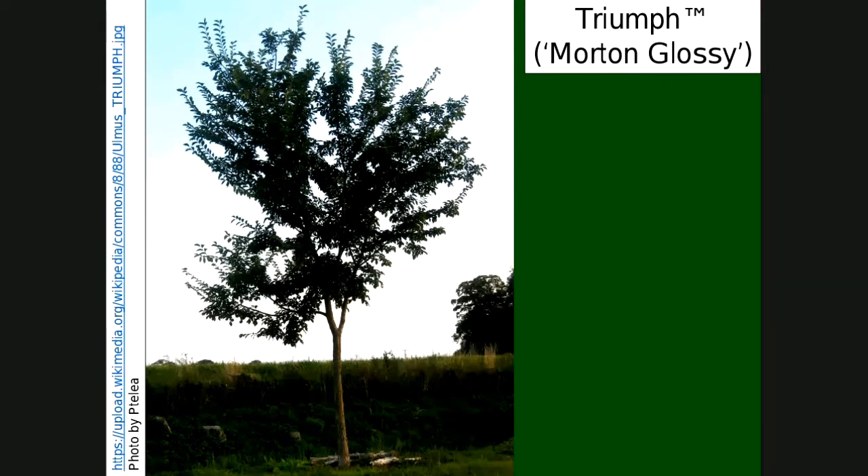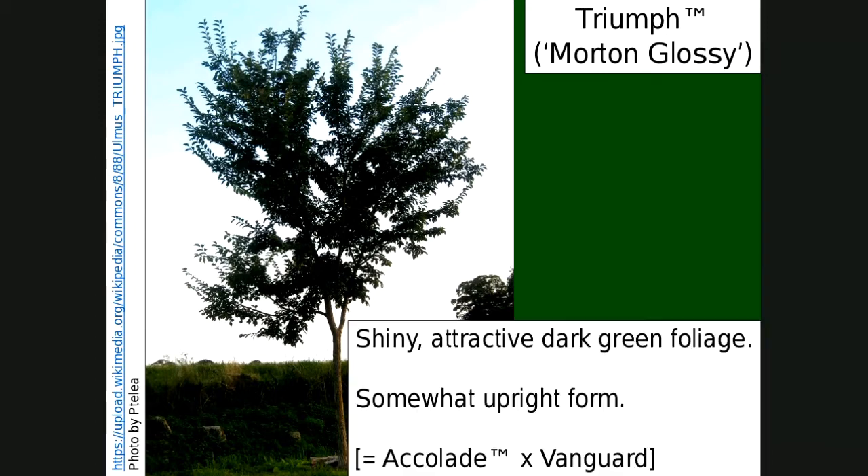Triumph, also called Morton Glossy, is an interesting one — more upright. If you read about it, everyone says the same thing: shiny foliage. Hence the name Morton Glossy. This is a cross between Accolade and Vanguard. Vanguard is one that's on our yellow caution list.